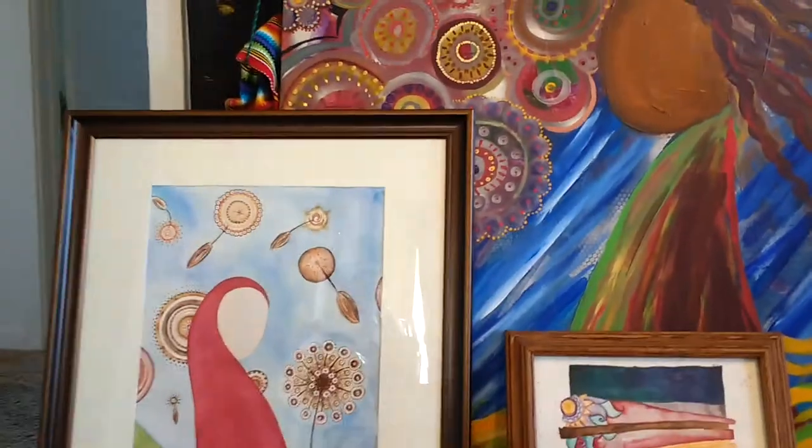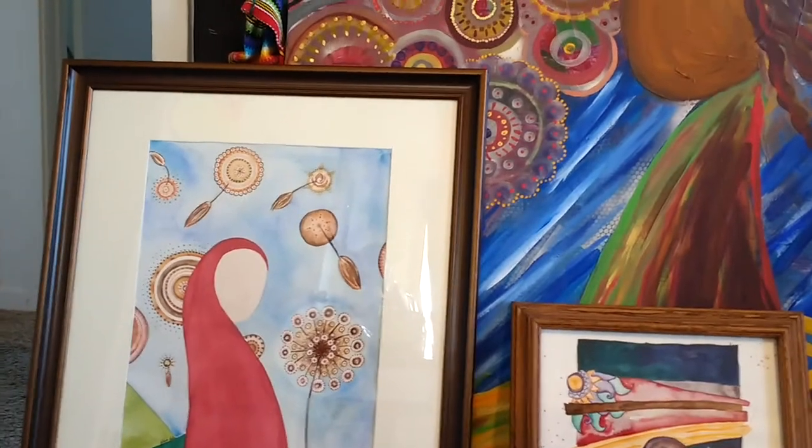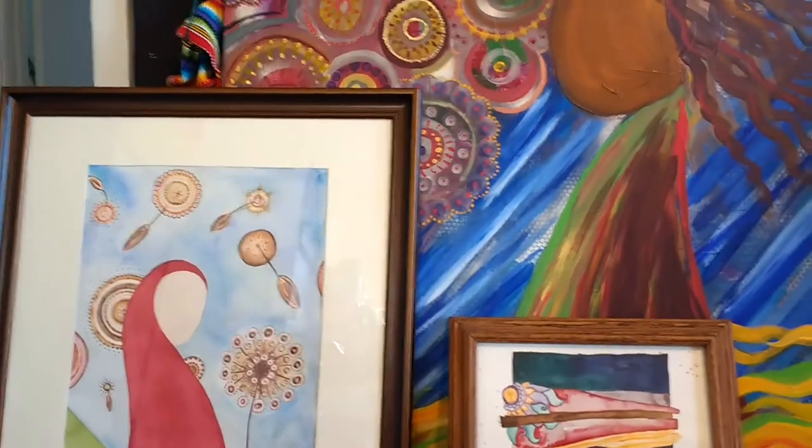Hey guys, welcome to my studio. If you don't know me, my name is Felicia Fallam. I'm an artist and I do all sorts of other things — travel, culture — in that sort of realm.